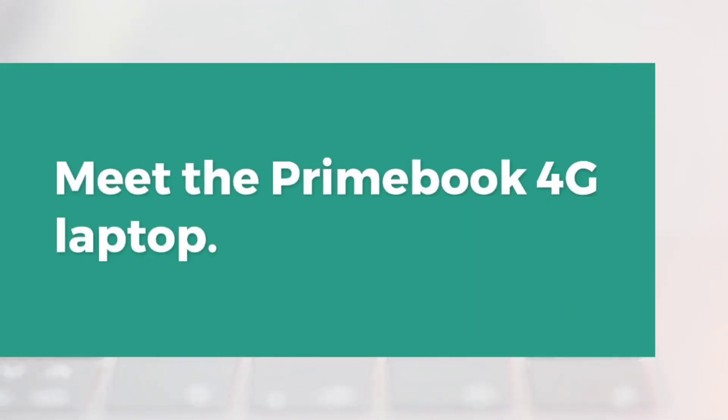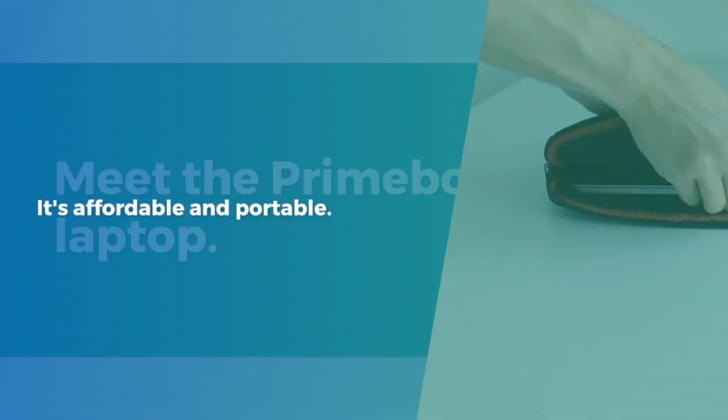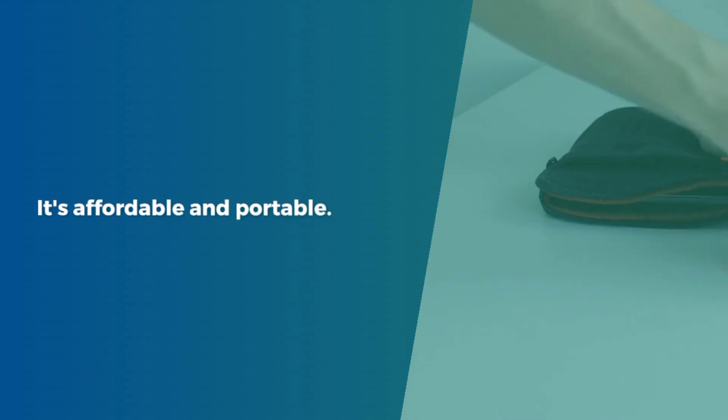Meet the Primebook 4G Laptop. It's affordable and portable, perfect for students and budget-conscious users.